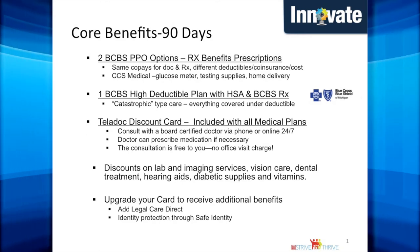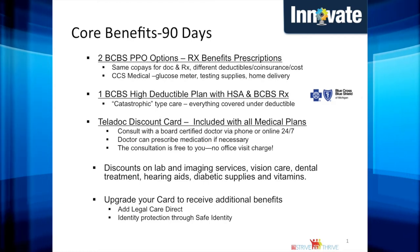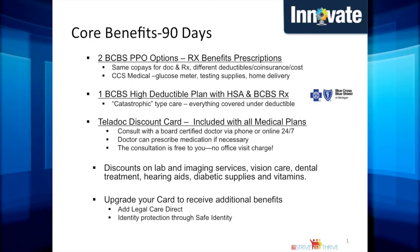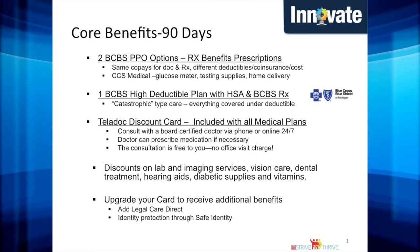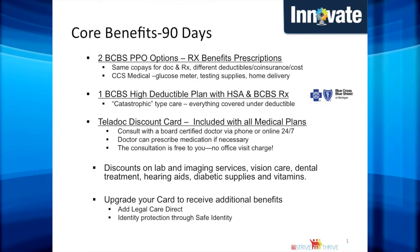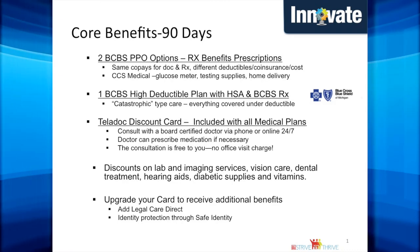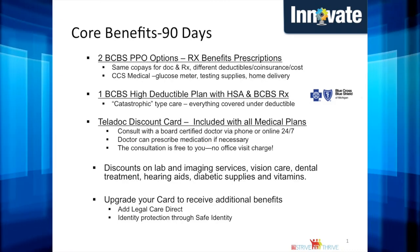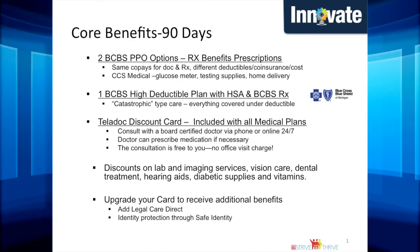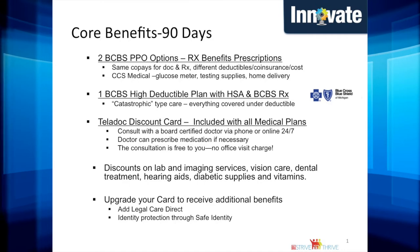Please keep in mind that when electing the HDHP, everything is covered under the deductible. As a supplement to the medical coverage, Teladoc will be included with the PPO and HDHP plans. All associates and their dependents covered under our medical plan will have access to a doctor via phone or online 24 hours a day, 7 days a week, to assist in diagnosing and prescribing medication if needed. You can upgrade the Teladoc service to include legal, direct, and safe identity for an additional charge.